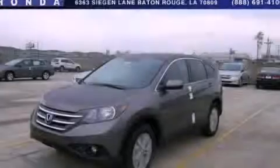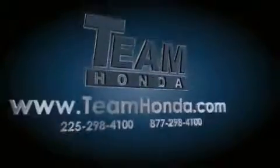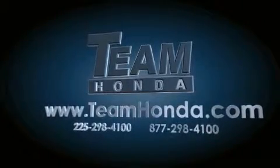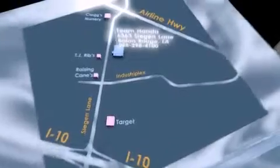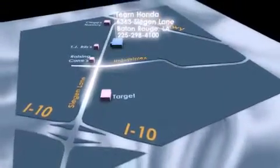Stop by today and test drive this vehicle for yourself. Our inventory is always available to you on our website at teamhonda.com. To receive special internet pricing for this vehicle, or if there's anything else we can do to assist you, please call us or visit our showroom at 6363 Siegen Lane in Baton Rouge, and a sales representative will be happy to assist you.